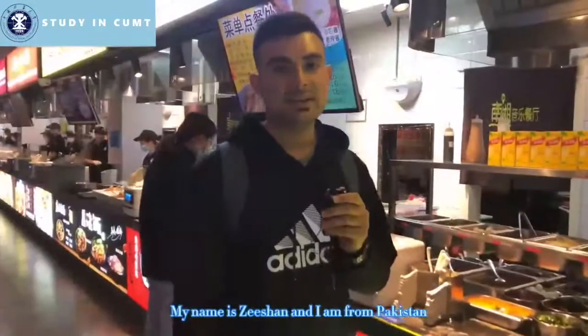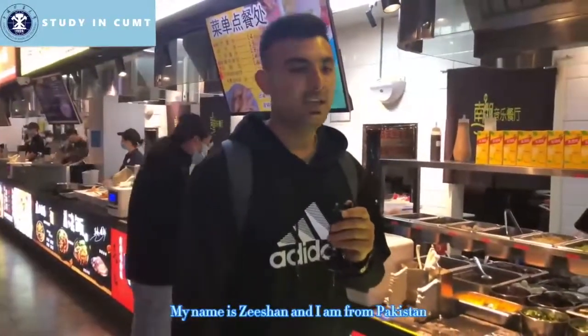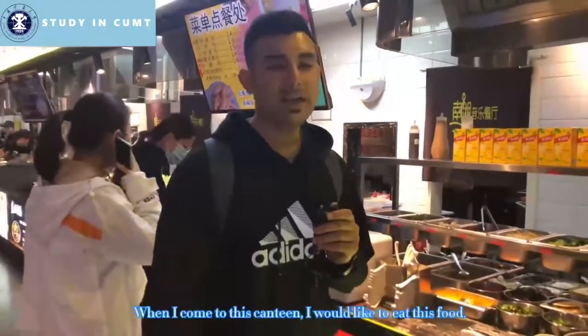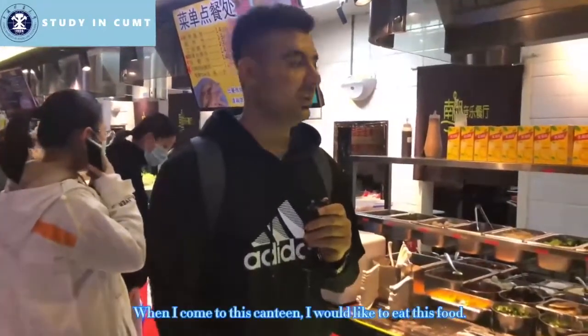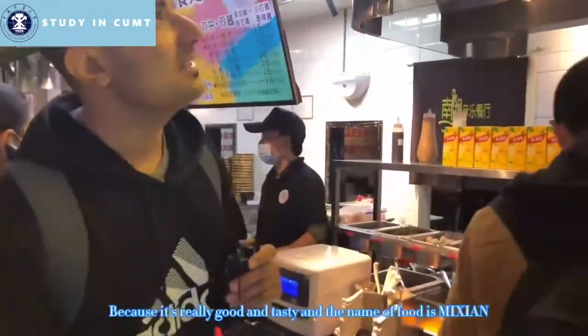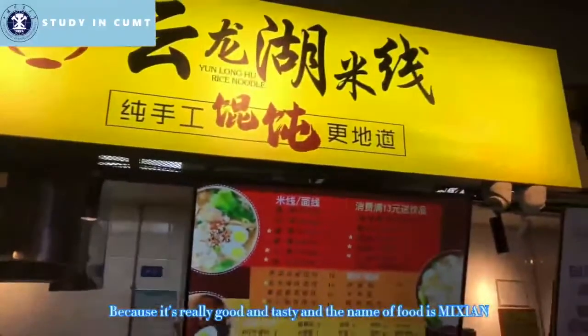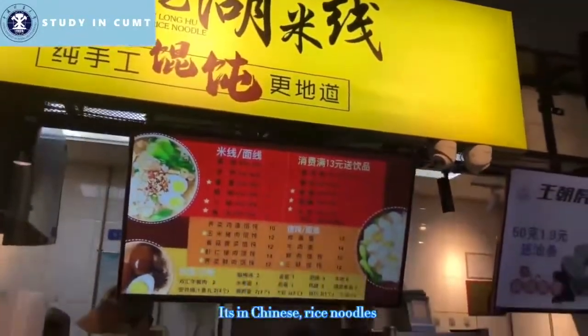My name is Dishan Khan and I am from Pakistan. I have been here in China for the last five years. When I come here to this canteen, I like to eat this food because it's really good, it's really tasty. The name of this food is Mixian — it's Chinese rice noodles.